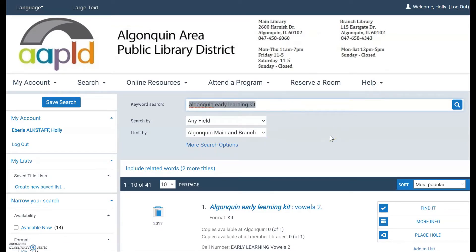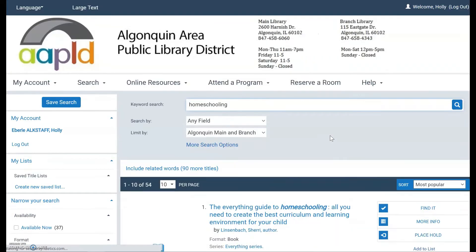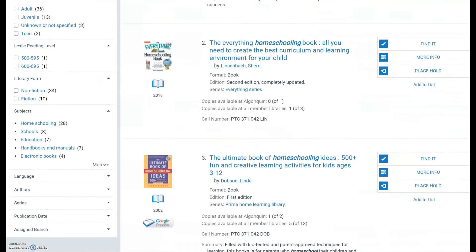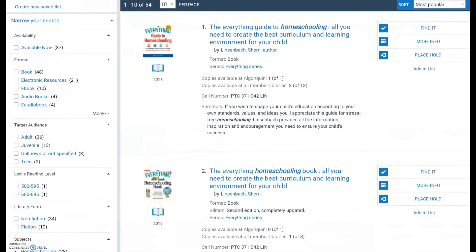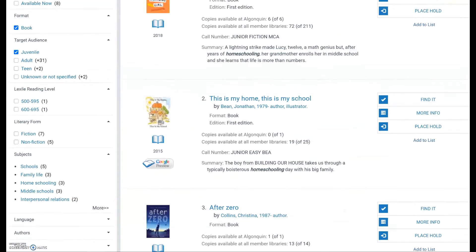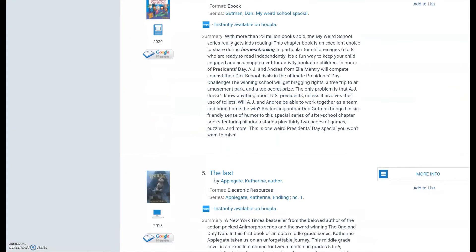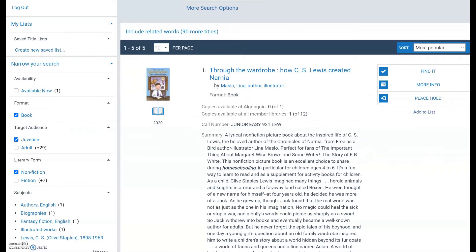Next I am going to look up the homeschooling section from the parent and teacher collection. Just search the word 'homeschooling' and you will notice results with PTC 371 — that's the easiest way to get to that collection. On the left-hand side you can modify your searches to narrow results down: you can filter by location, choose juvenile, or filter by nonfiction using the numbers like 371, so you find actual informational resources rather than stories about homeschooled people.